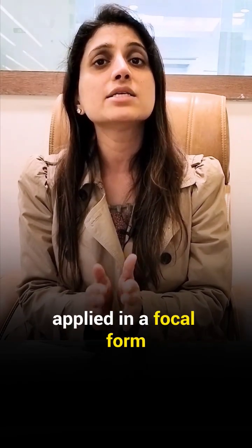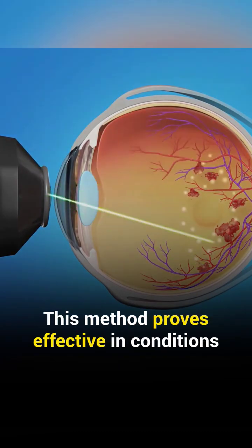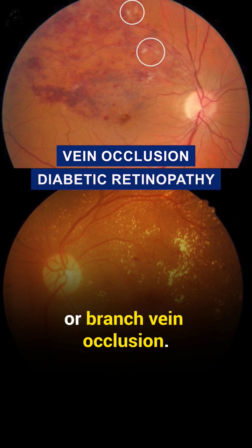Thirdly, the green laser is applied in a focal form, specifically targeting a particular area. This method proves effective in conditions like early diabetic retinopathy or branch retinal vein occlusion.